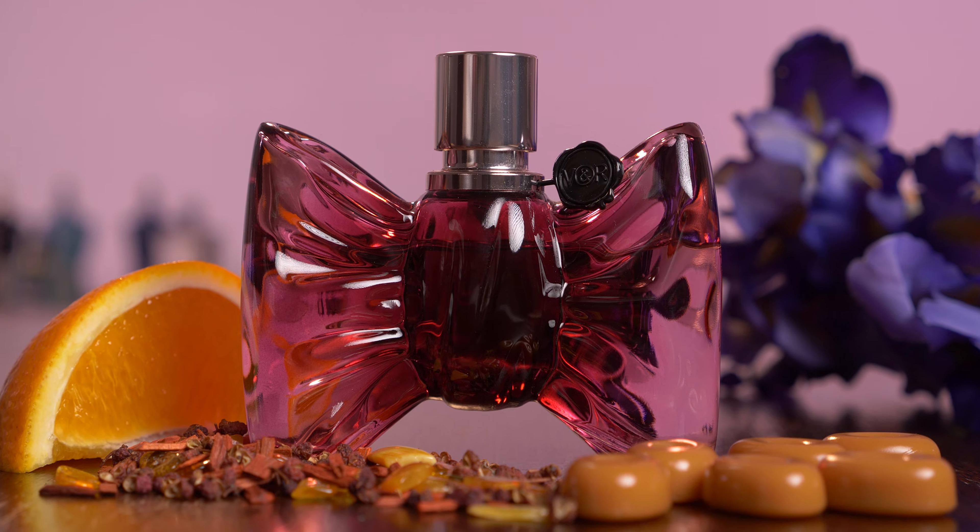Hi everyone, welcome back to Fragrance Finder. I'm your host Frost Tanner. Today we're going to be going over Viktor & Rolf Bon Bon.